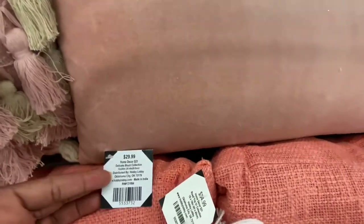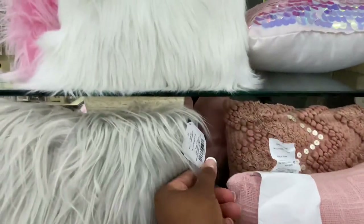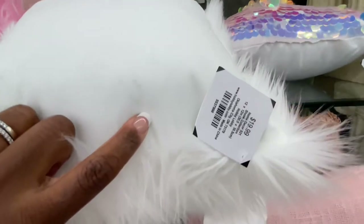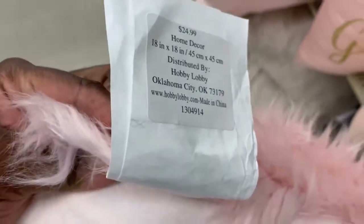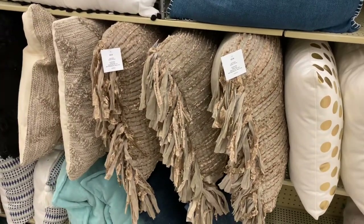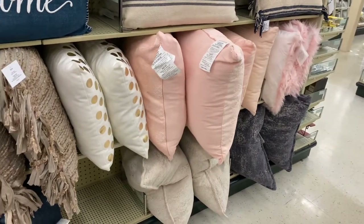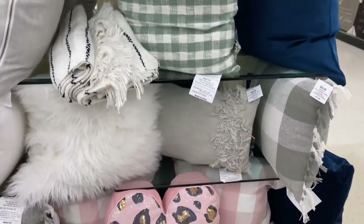Hobby Lobby has a great assortment of pillows, though they are kind of pricey. I've only purchased one pillow for my picnic business from Hobby Lobby and it was on clearance. This particular week the pillows are 50% off, so walk through to see if anything catches your eye. They have a great variety of different styles and textures, so it depends on your picnic business and the offerings you want as to whether you'd like to splurge on pillows here.